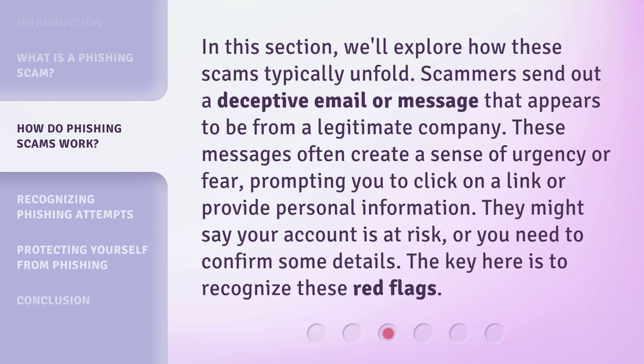In this section, we'll explore how these scams typically unfold. Scammers send out a deceptive email or message that appears to be from a legitimate company. These messages often create a sense of urgency or fear, prompting you to click on a link or provide personal information. They might say your account is at risk or you need to confirm some details. The key here is to recognize these red flags.